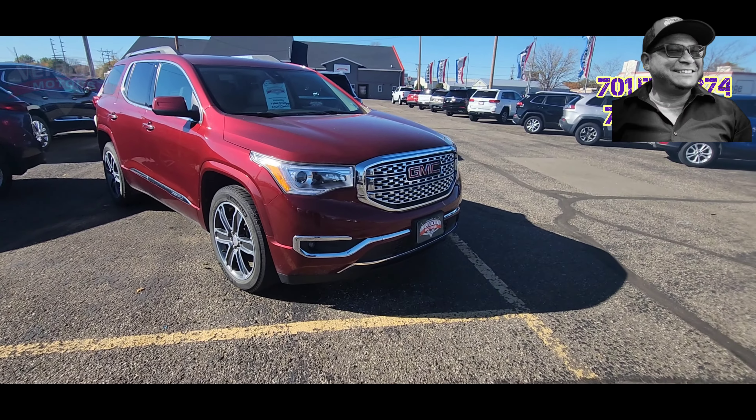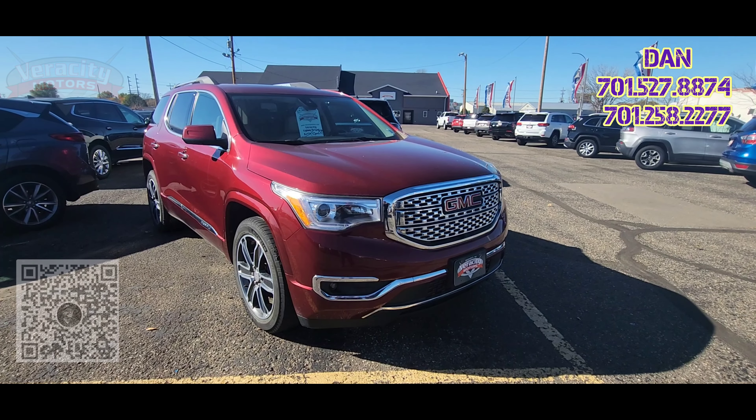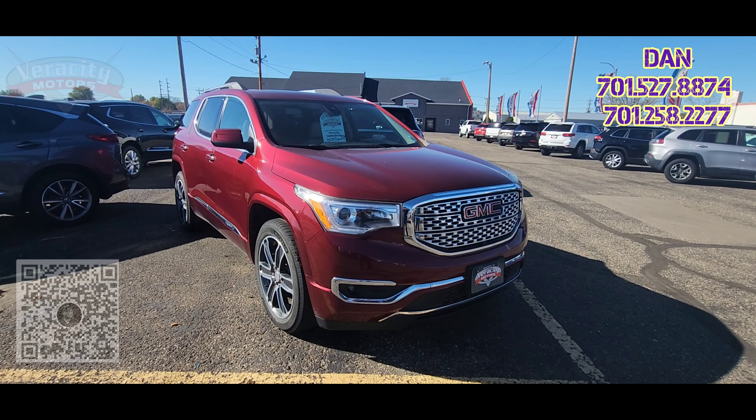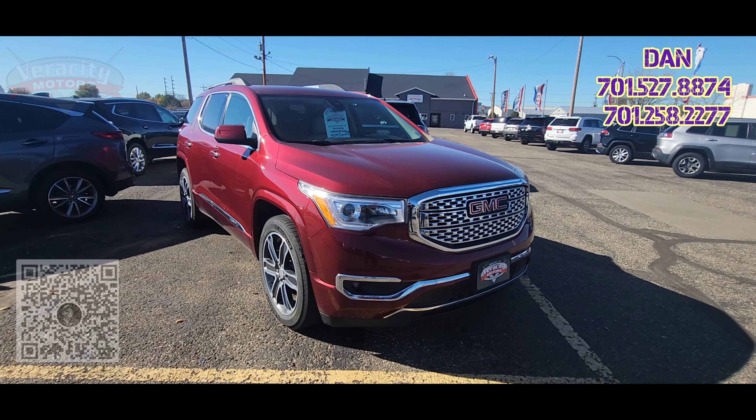What is happening today Facebook, it is Dan over here at Verocity Motors, 1701 East Main Avenue here in Bismarck. My phone number is 701-527-8874, the office phone number is 701-258-2277.